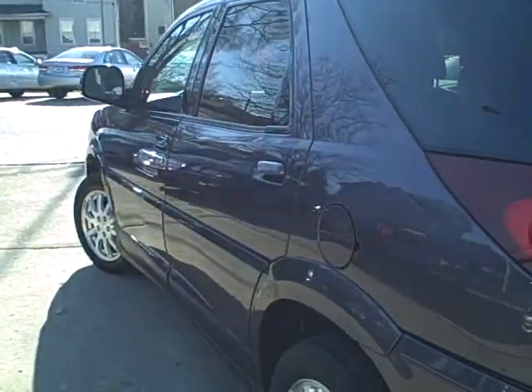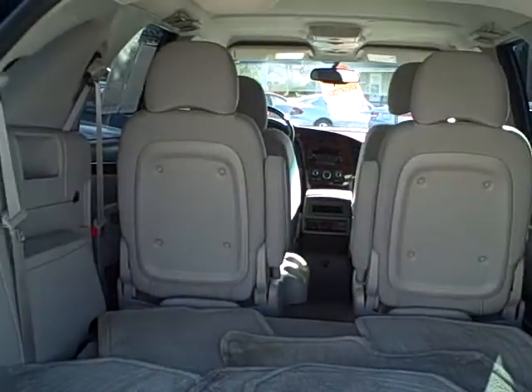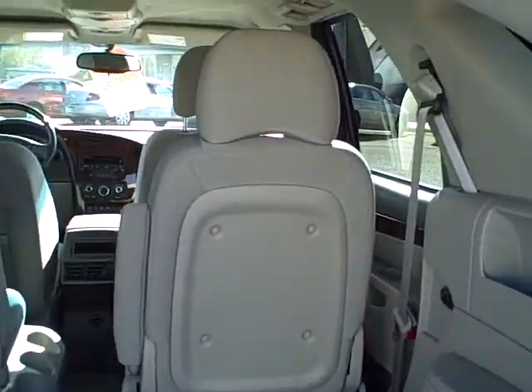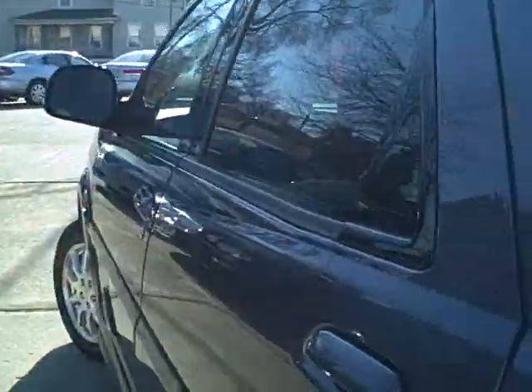Straight body side panels on both sides. I'll show you it does have the third seat that's laid down right there. Oh look at that, captain's chairs. Now that was only about 15% of the build, so if you're looking for those captain's chairs they are hard to come by.